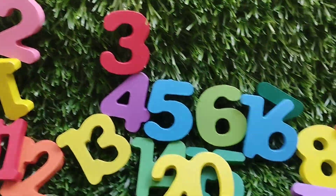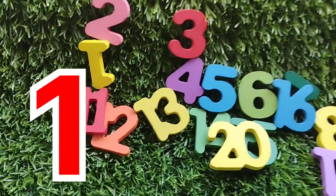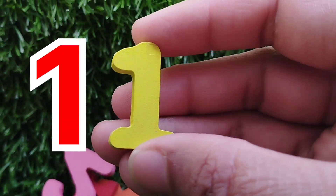Today we have wooden number blocks, one to twenty. Let's learn their names, one by one. Are you ready girls? Let's try it. The first number is one.